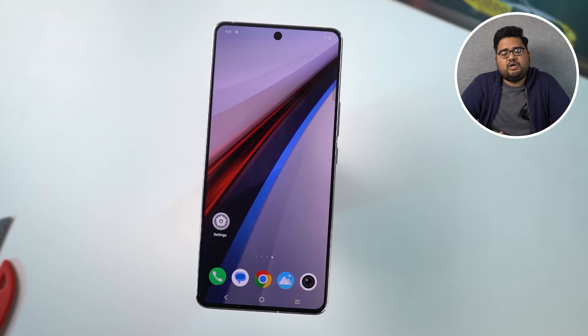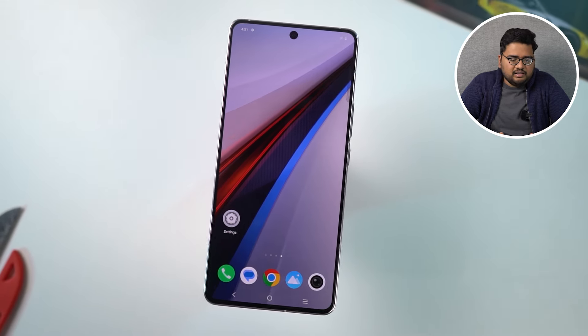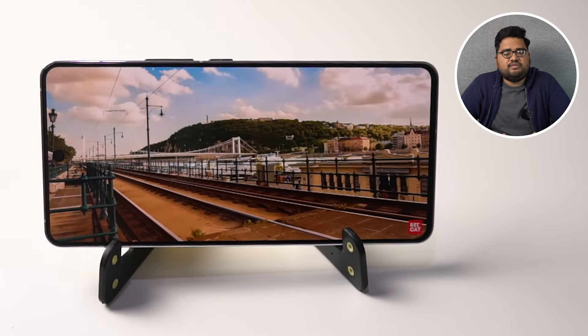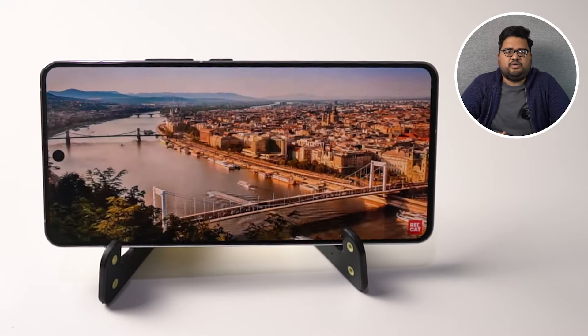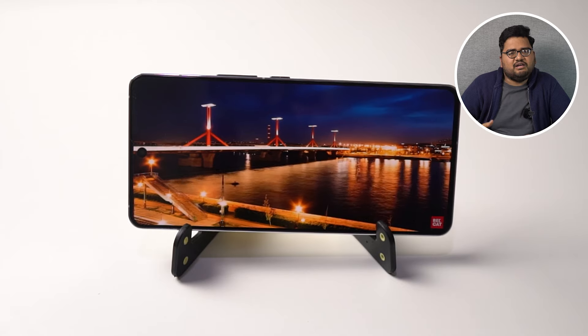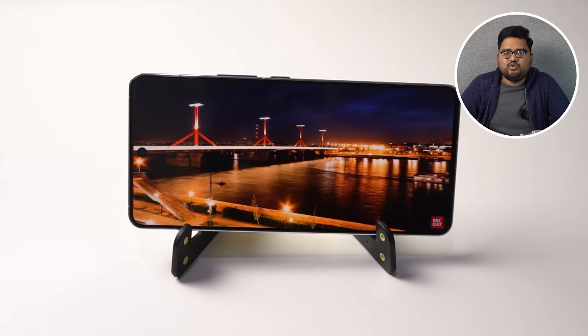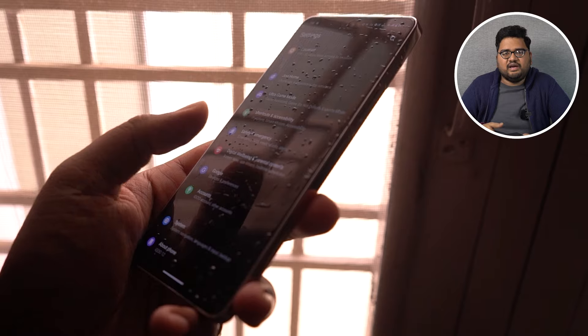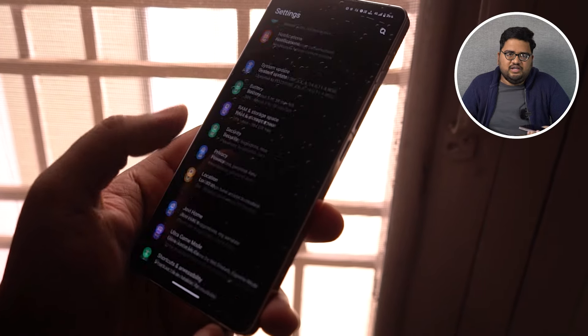Coming to the display department, this phone comes with a 6.78-inch 1.5K display. It's an AMOLED panel with a 144Hz screen refresh rate, a peak brightness of 3000 nits, and HDR10+ support. Just like any other flagship, colors look great and blacks are true blacks. This phone also comes with wet touch technology — even when the display has a few droplets, you can use your phone without any issues.